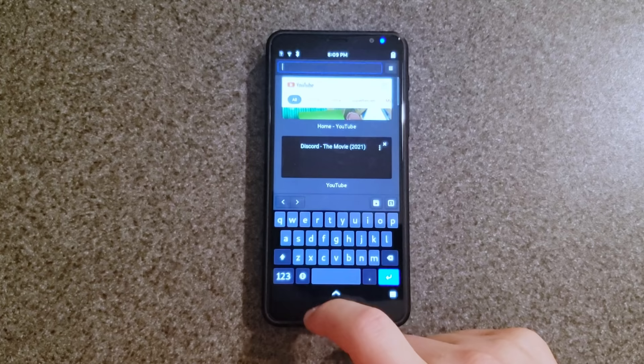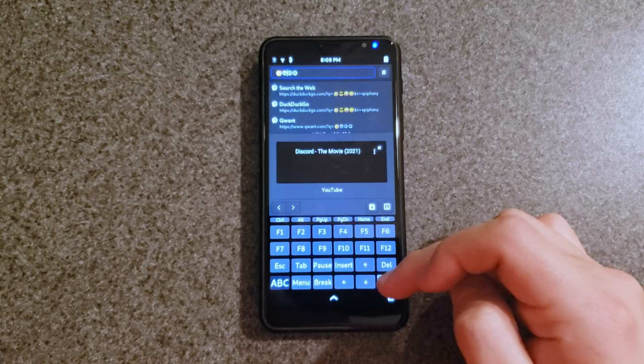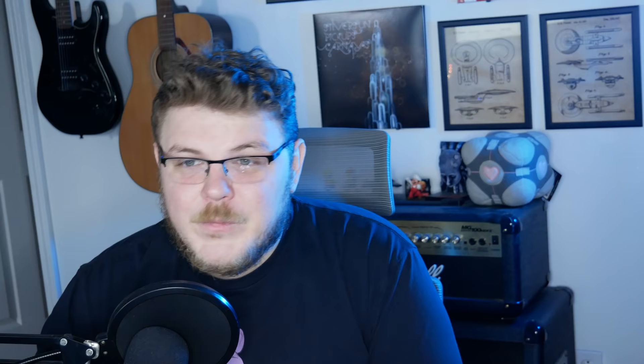But it's not all criticism of the Librem 5 on-screen keyboard. I love the mode switching available here — being able to switch into terminal mode and having arrow keys, Tab, function keys — oh boy, do I love that, that's so cool. Plus emojis. I love emojis. So yeah, that's pretty sick.